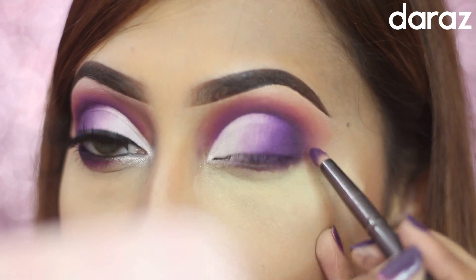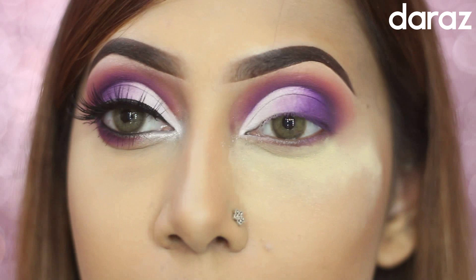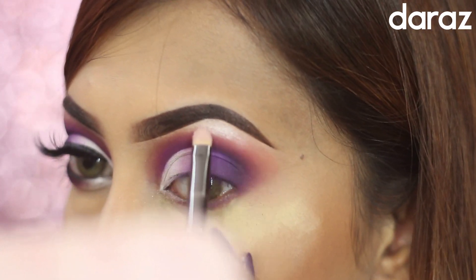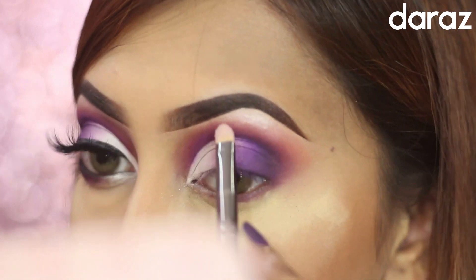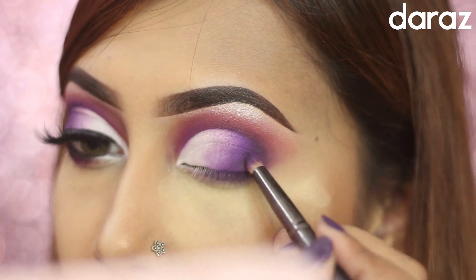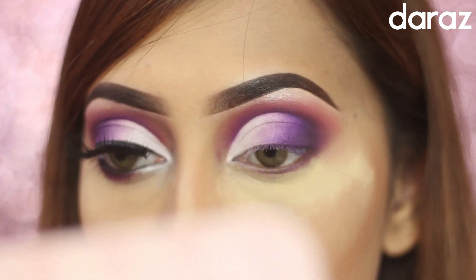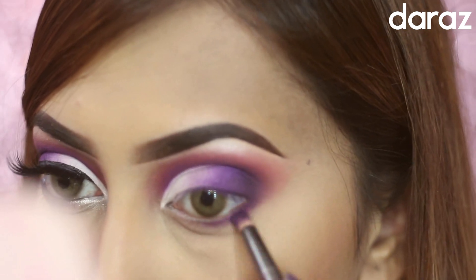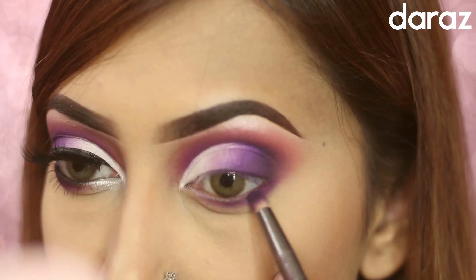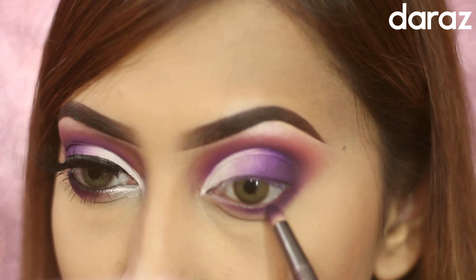Here I'm applying a pearl white eyeshadow on the lid area and blending the two eyeshadows very well. Then I'm applying these colors on my lower lash line, and I'm using a black kohl on my waterline.